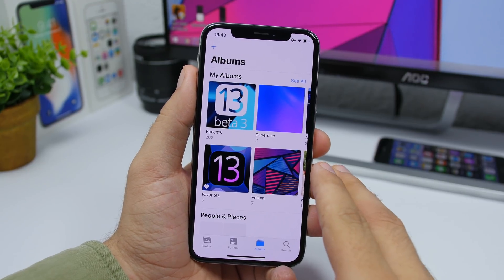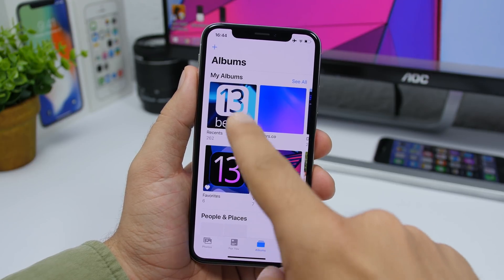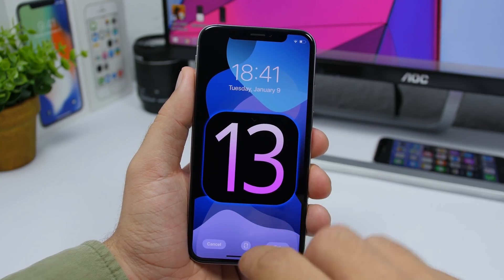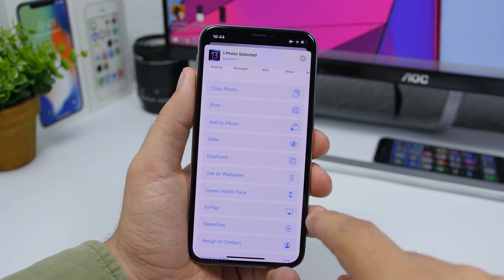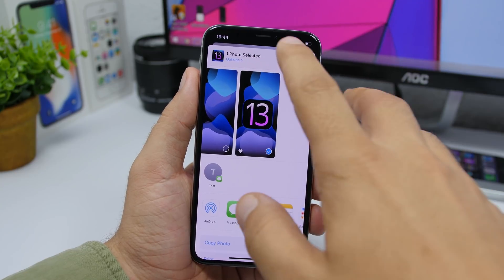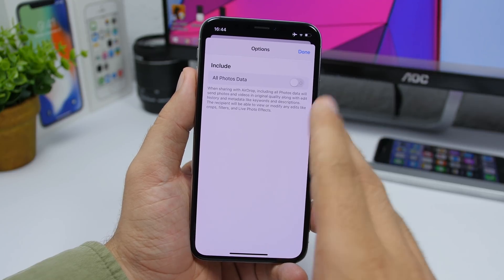Going to the Photos app, the albums have changed — the Recent album will now be the first one, switching places with the Favorites album. When you want to set an image as a wallpaper, you'll get the same interface as in the Settings app. There's also a new icon at 'Add to Album' on the share menu, as well as an Apple Watch icon for 'Create a Watch Face.' Under Options, it now shows 'All Photos Data' instead of 'Full Original Capture.'